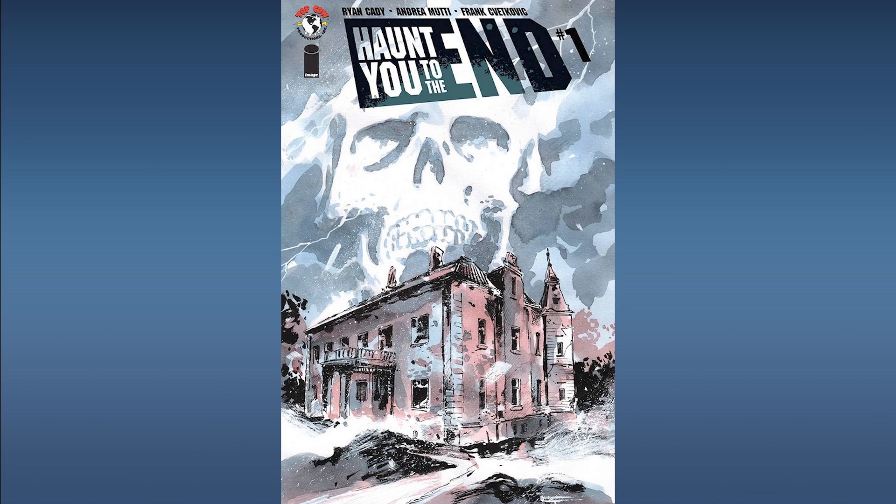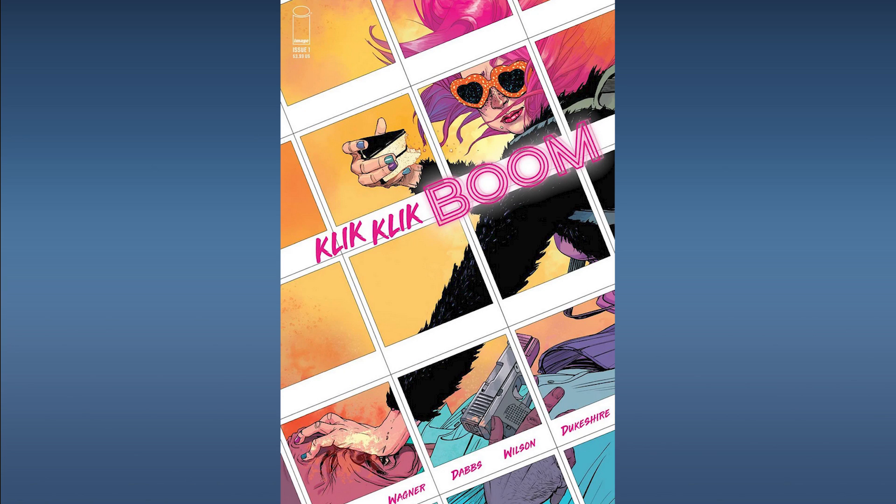Next up from Image Comics, Haunt You to the End number one. An eccentric billionaire assembles a crew to prove the existence of life after death. This sounds like it could lend itself very well to a small or big screen project, and Image Comics has had a lot of titles picked up and optioned. That is a huge price driver — people race back to find premiere issues when titles get optioned. This will be speculative, but for two or three bucks, the reward is worth the risk. Grab it if you can.